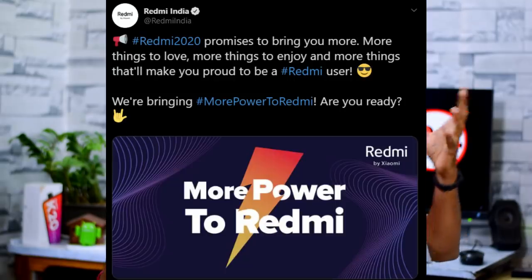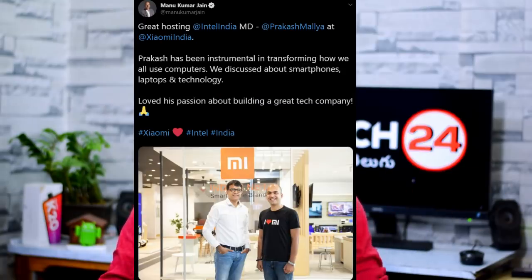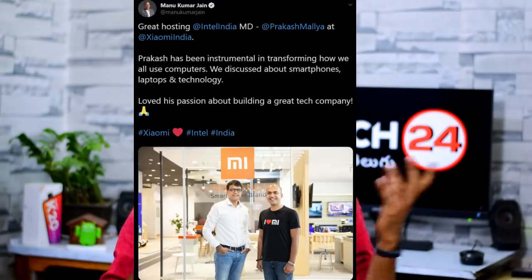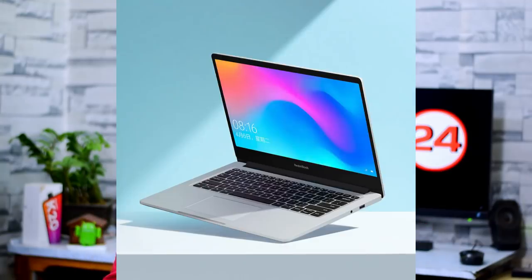Next news: Xiaomi is bringing the Redmi Book and laptops to India. A teaser was posted on the Redmi Twitter handle, hinting that more power is coming to India. Different companies including Intel and AMD are being considered. We have discussed smartphones and laptops over the last few months, and there are leaks expected in the market.